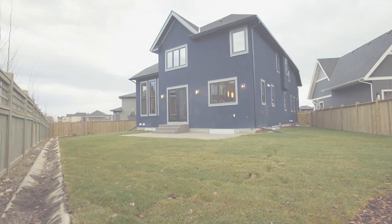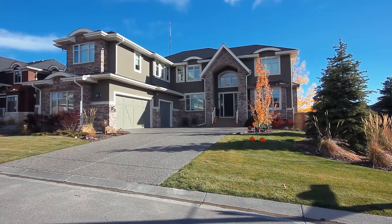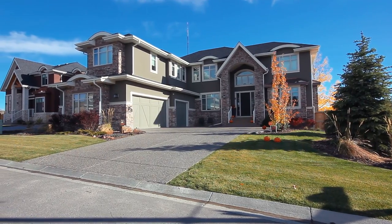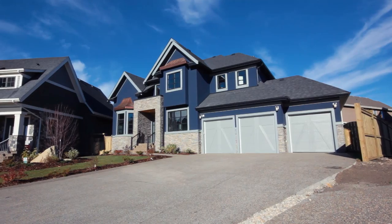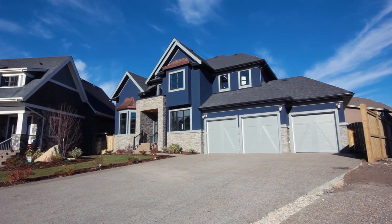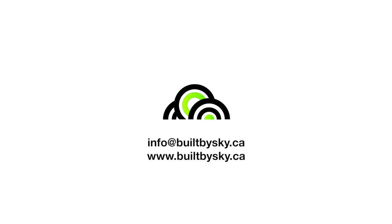Having designed and built over 60% of the homes in Wexford Estates, Built by Sky brings a philosophy of rare, unmatched quality and design to the Calgary real estate market. This awe-inspiring modern home from Built by Sky is waiting for you in Southwest Calgary. For more information or to view this home, please contact Built by Sky.